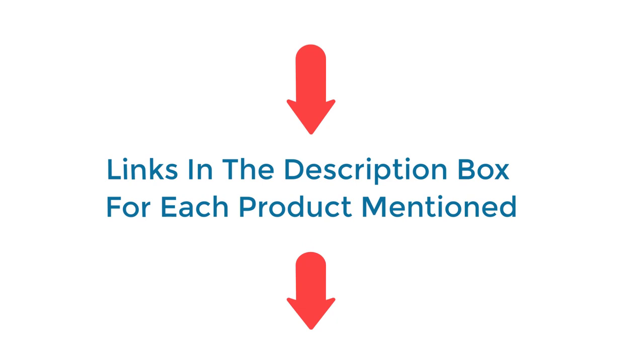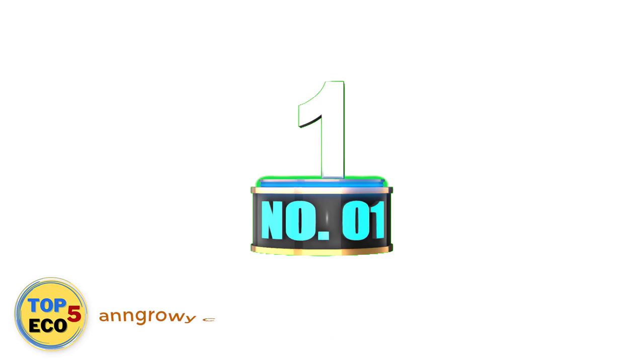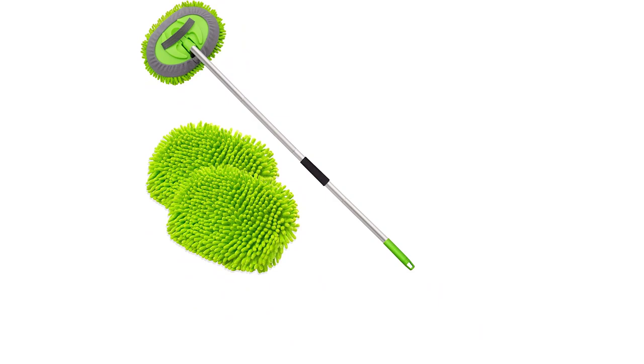Number 1: Angry Car Wash Brush Mop. The car detailing truck washing brush is the perfect helper for washing, drying, waxing, dusting, and polishing your vehicles or household.